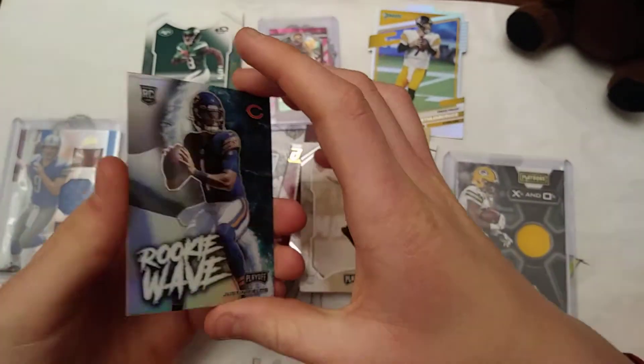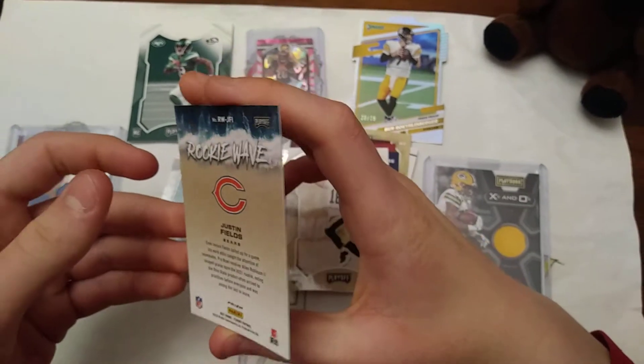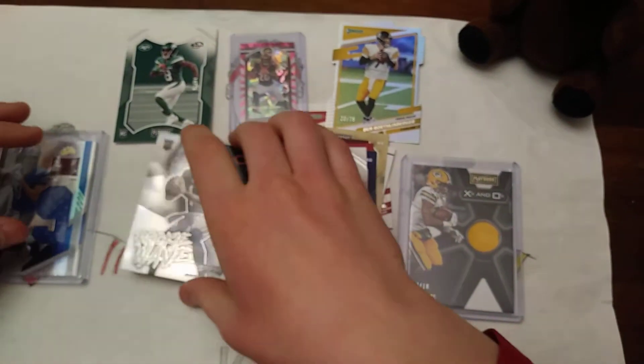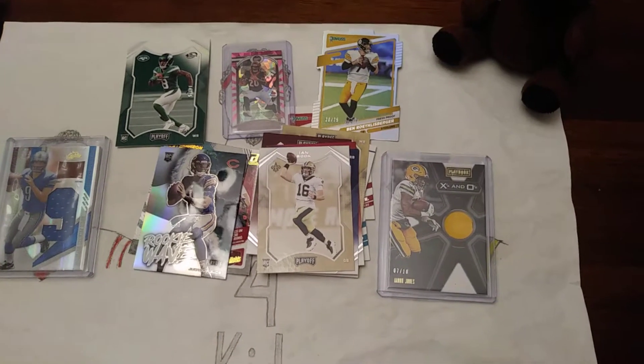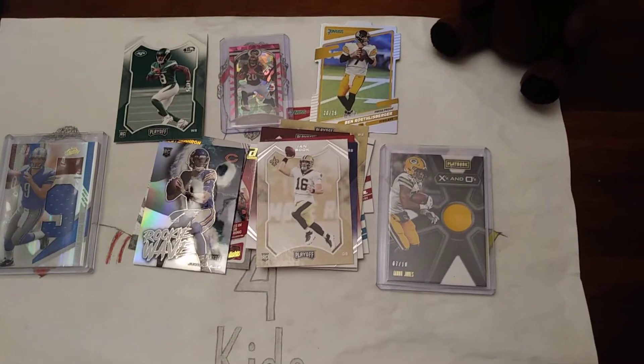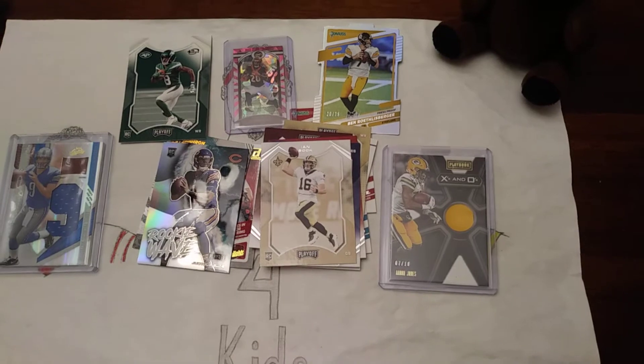And a Justin Fields rookie — that's sweet, he waved, and it's like a chrome. Wow. We got two numbered cards. We got some good rookies out of that. Yeah, that was a good opening.